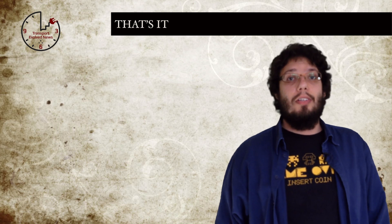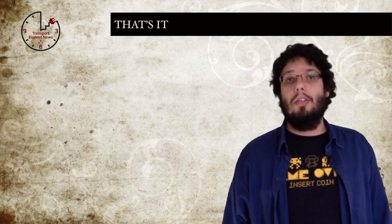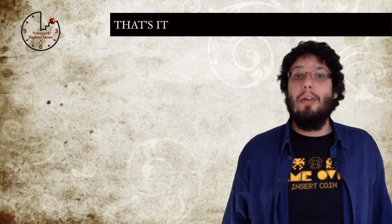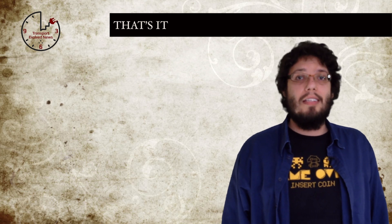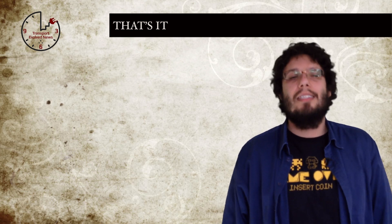That's it for this week. Don't forget to join us next week for another episode of TEN. In the meantime, visit www.transportevolved.com for all the EV news that's fit to print, subscribe to our channel and other shows on YouTube, and join us for our talk show where we'll be discussing these stories and others on Transport Evolved. I'm Mark Chastley, and until next time, stay tuned.